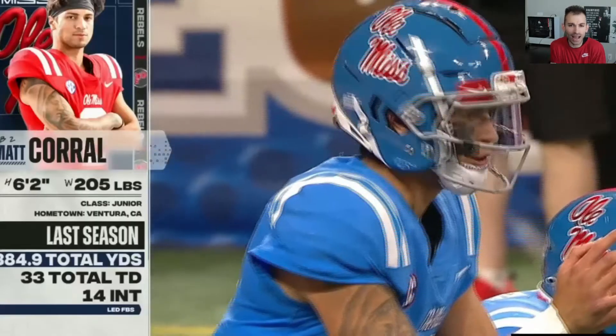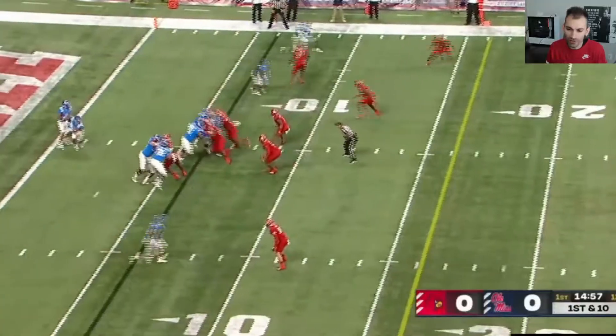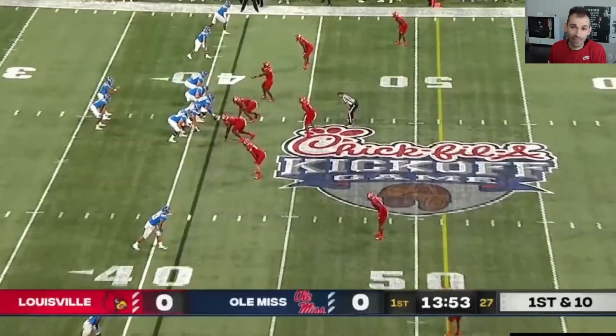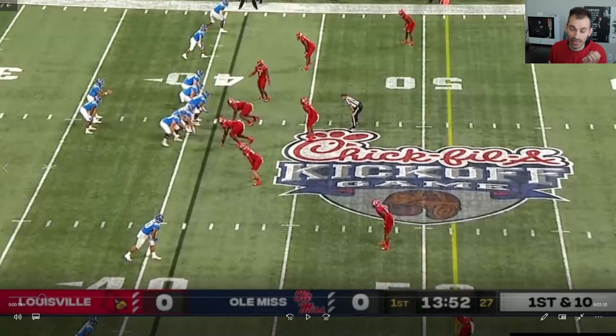Matt Corral, the junior quarterback out of Ole Miss. You see the stats here — 33 touchdowns, 14 interceptions. We're starting off and look at this throw, right on target here to Dontario Drummond. You're going to see his name a lot. Drummond was a beast in this game, and he clearly came out and stapled himself as a receiver to watch.